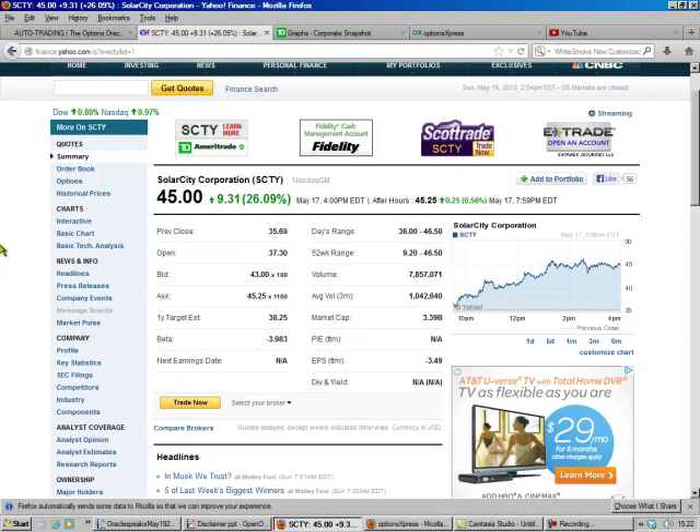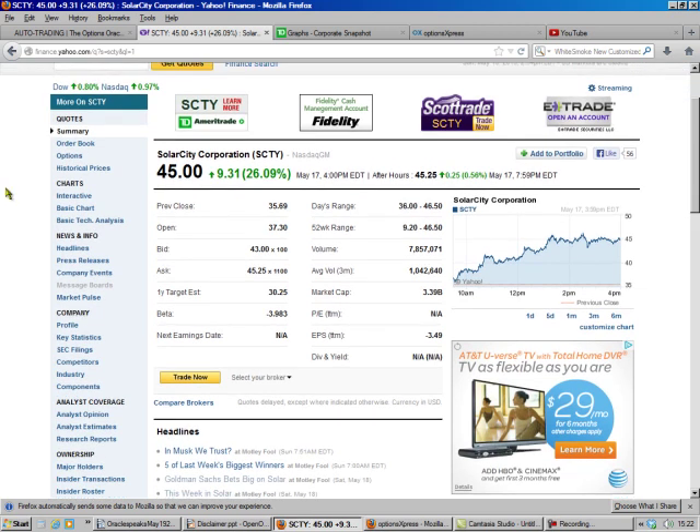I like SolarCity this month. What they do is they lease out solar to the individual customer, so you don't have all that money out of your pocket.